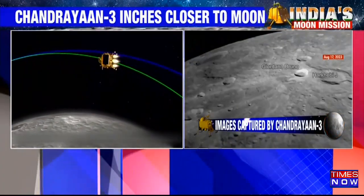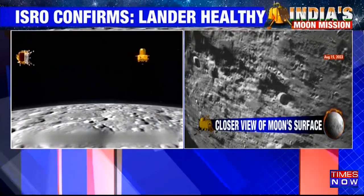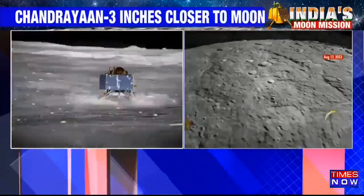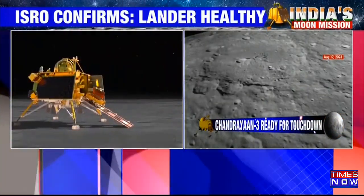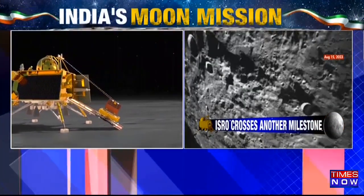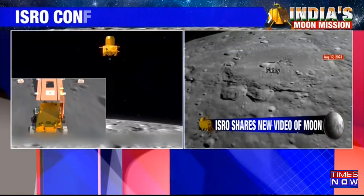The second de-boosting operation is scheduled to take place on the 20th of August at around 2 a.m. That is the latest update, on a day when the first images were also released by Chandrayaan after it separated from the propulsion module — there on your screens on the right-hand side.